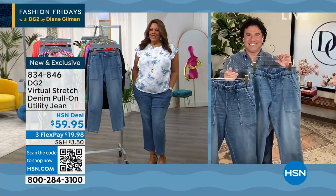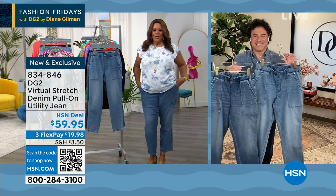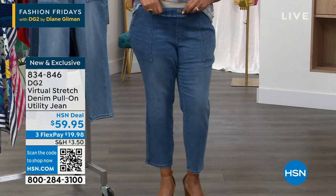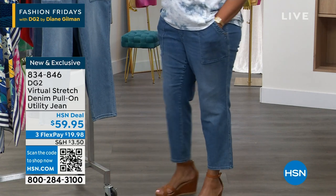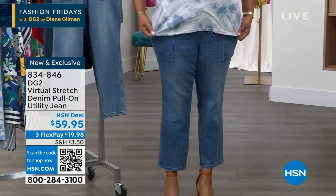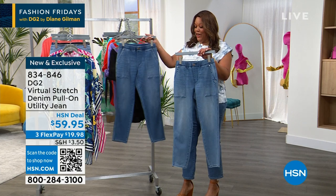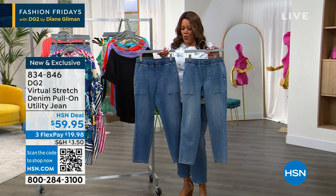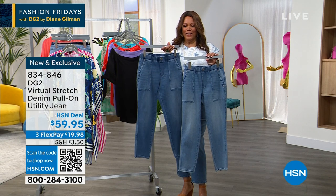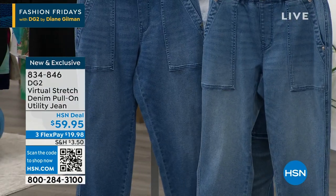Back on Fashion Friday with DG2! I love these jeans — I love a pull-on short and a pull-on anything. This is a pull-on pant for $59.95. We aired this earlier and it was very popular — we're down to like 1,000 left. We have two colors that look very similar — chambray and mid-tone. The mid-tone is just a little bit darker.